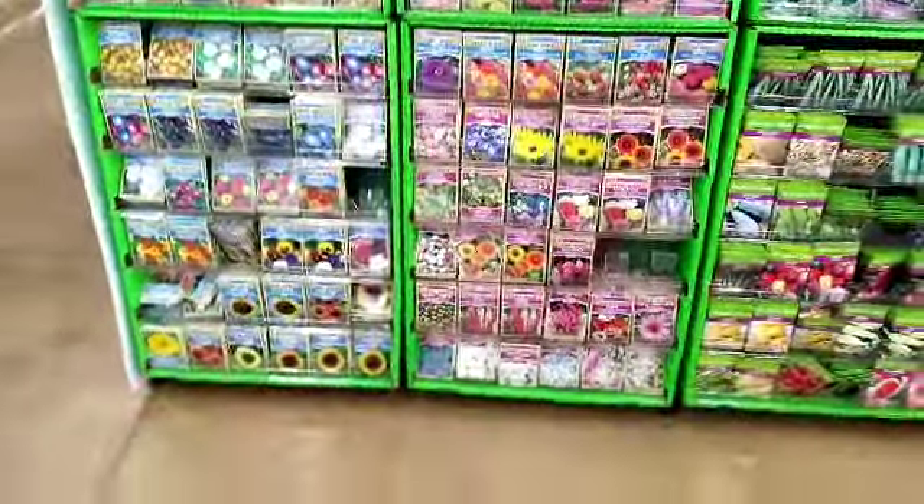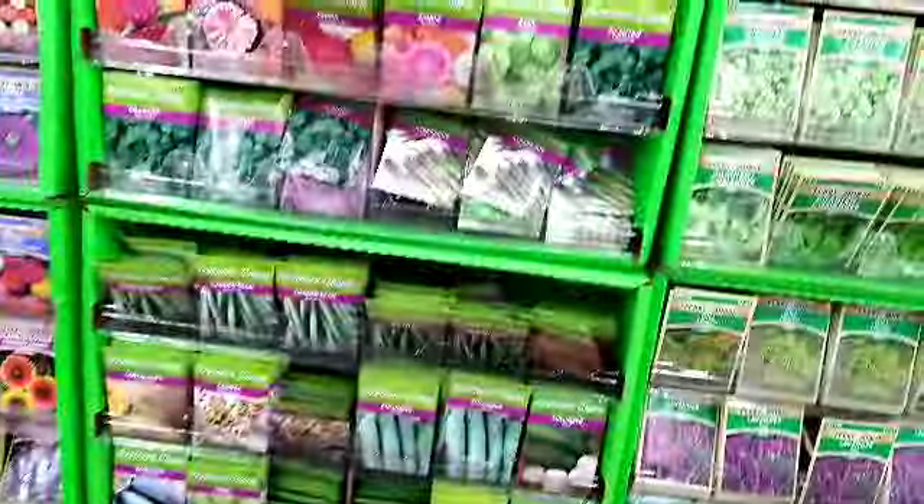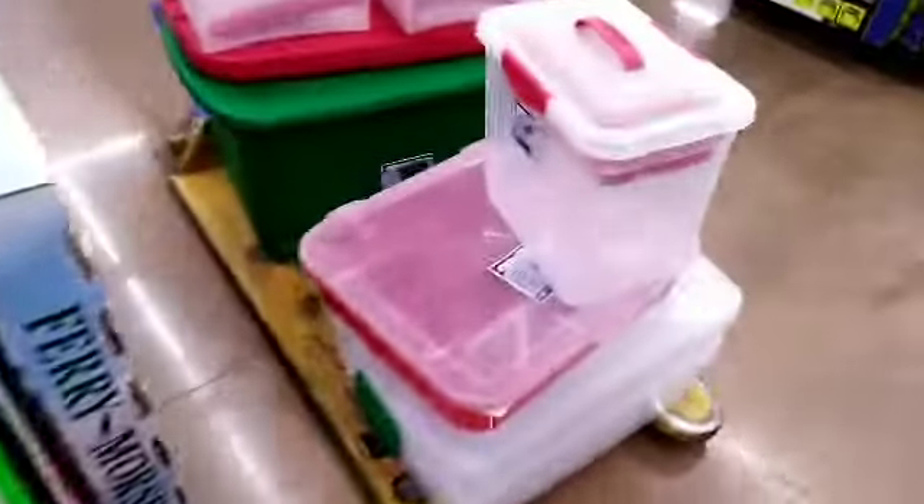Time for gardening season! Anything you want to grow — all the vegetables and anything we need. They are $1.44. Plastic container is still here, and this one is $1.39.